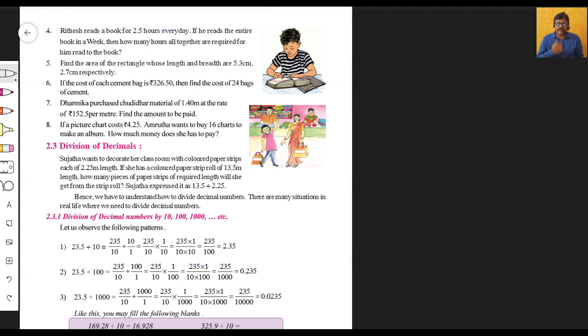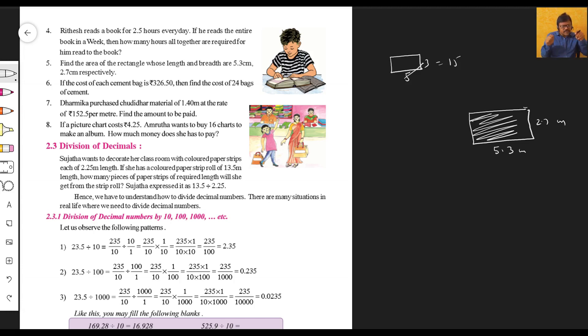Fifth question: Find the area of a rectangle whose length and breadth are 5.3 centimeters and 2.7 centimeters respectively. We know for a rectangle, area equals length multiplied by breadth. The length is 5.3 cm and the breadth is 2.7 cm. This is multiplication of decimal numbers.